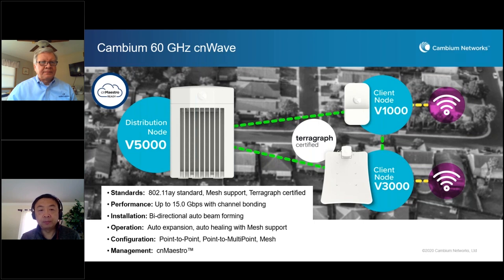We have three components. The distribution node — the V5000 model — is not only used as an access point but also handles distribution forming the mesh layer with other DNs. We also have two client nodes: the V1000, a mid-gain client node for mid-range, and the long-range high-gain version, the V3000 model. Our radios support beamforming in both directions, making installation alignment very easy.